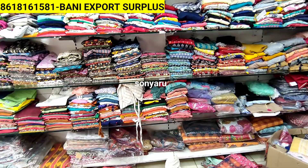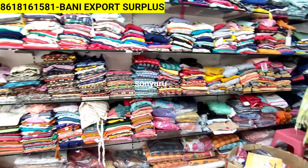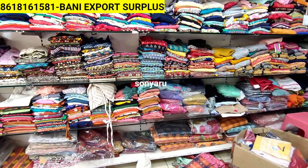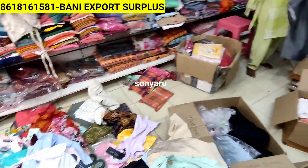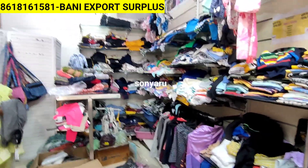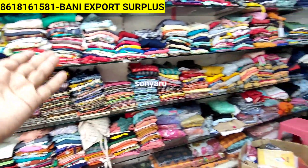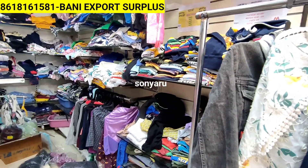We also accept orders from minimum 10,000 rupees. We have branded surplus and international brands with different prices. We also have kids wear collections, jeans pants, handbags, purses, handloom collections, jeans collections, bottom wear collections, shorts - all kinds of varieties available. Let's go shopping!